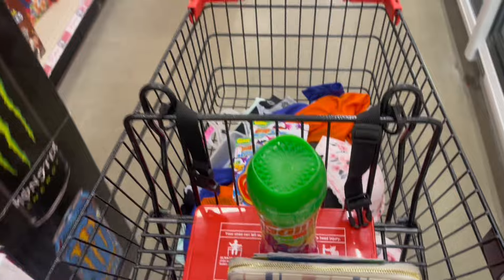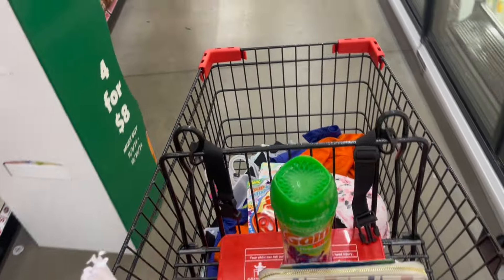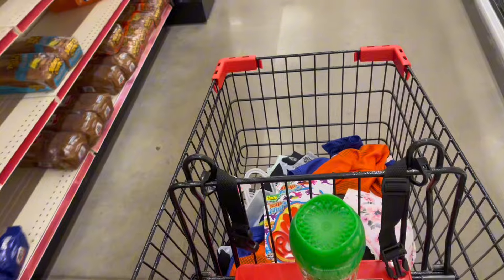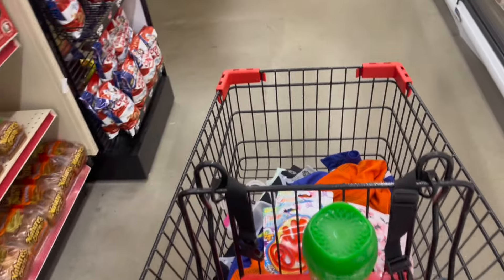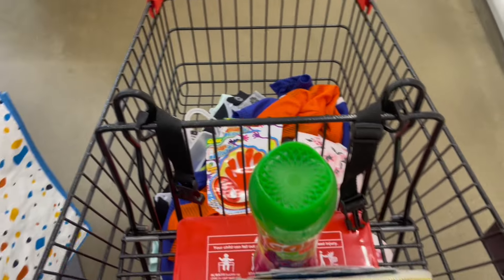I think this is all I'm going to be picking up today, which is a good bit. I didn't expect to get all this — I didn't realize all this stuff was on sale, so I'm super excited. I hope that you are too. We're going to head on up here and check out. See y'all back at the house and I'll show you everything I got.